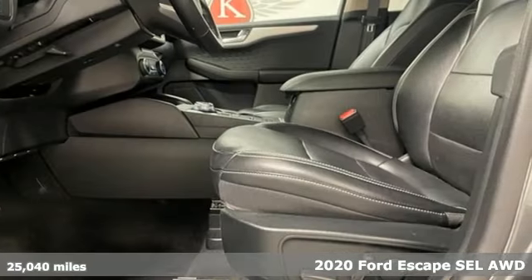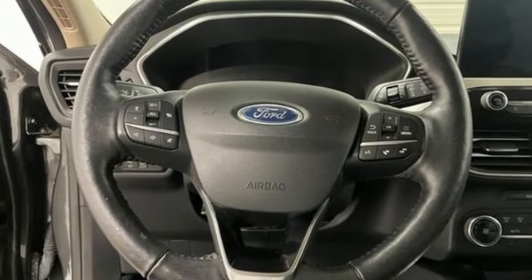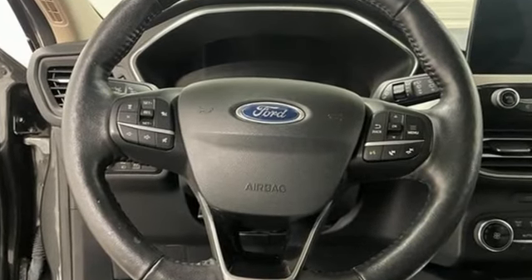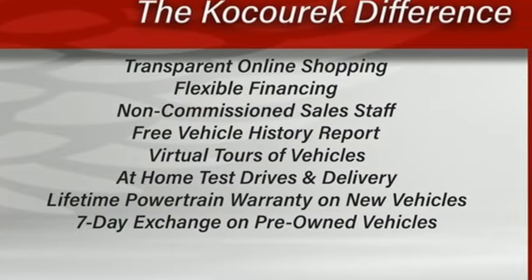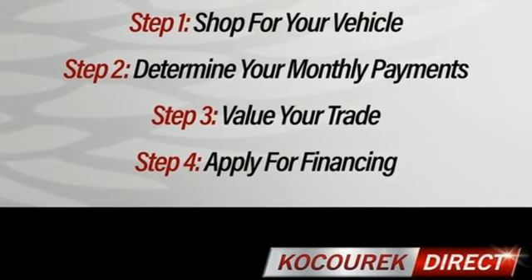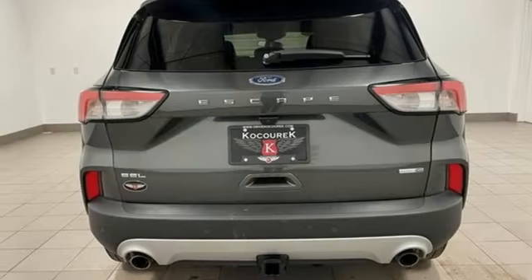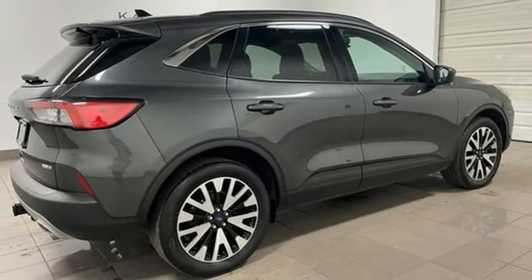It boasts an impressive list of features like these: automatic transmission, heated steering wheel, streaming audio, rear parking sensors, front heated sports seats, Wi-Fi hotspot, AM/FM satellite radio, hands-free liftgate, memory exterior door mirror settings, and an intercooled turbo inline 4-cylinder engine.